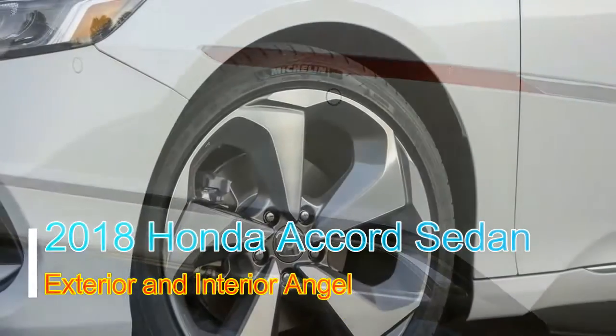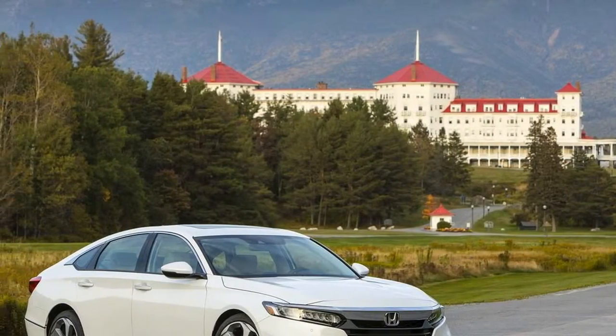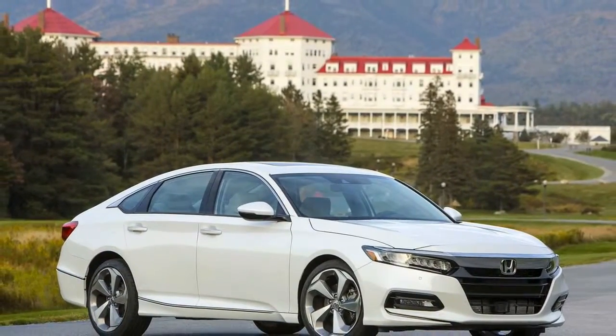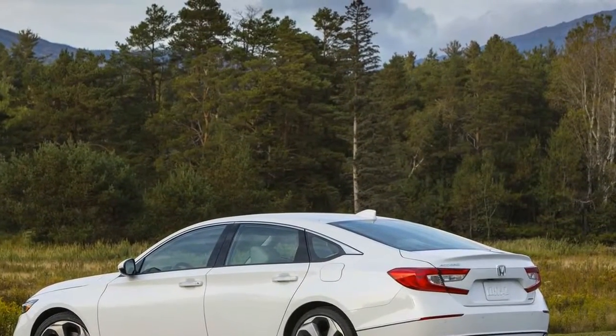In numerous trims, the 2018 Honda Accord could have simply originated from a luxury automaker. The new vehicle boasts a flock of upscale highlights including a 10-speed automatic, soft leather, wood dash accents, interior noise cancellation, and LED headlights.